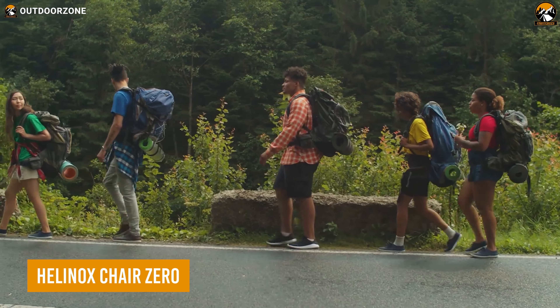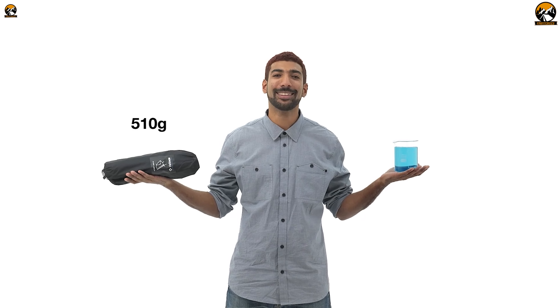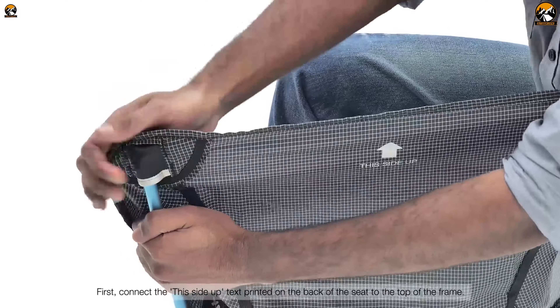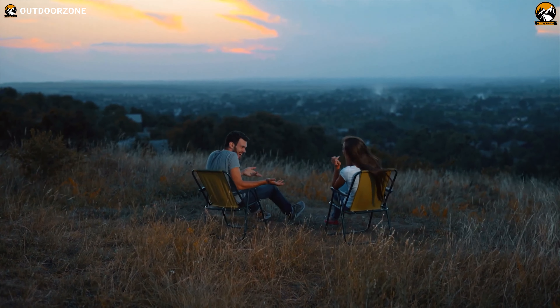As a beginner, you may not want to push yourself too hard on those backpacking journeys. So instead, take a break and rest on the Helinox Chair Zero, a lightweight and compact chair to keep in your backpack. Having such a feather-like weight and an easy assembly, the Helinox Chair Zero can take loads of up to 256 pounds. So stop sweating and take a break!